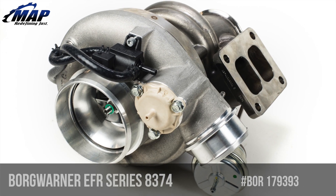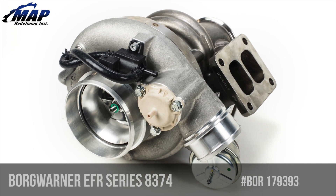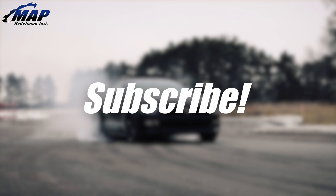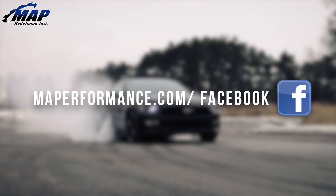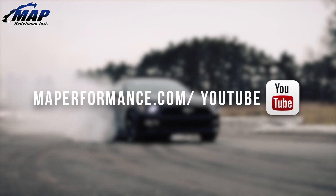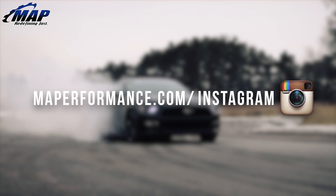Keep in mind that water cooling, although optional, is highly recommended. That wraps up this video on the BorgWarner EFR series turbo upgrade. If you have any questions or comments, let us know below. Get your own EFR turbocharger today from MAPerformance.com, and as always, if you enjoyed this video please subscribe for a bunch more popular product videos like this on the MAPerformance channel.